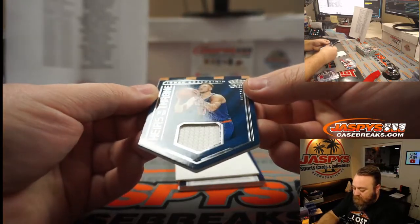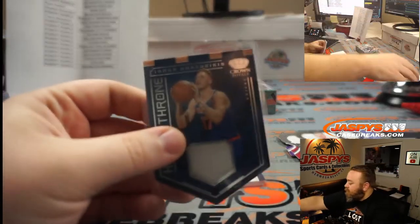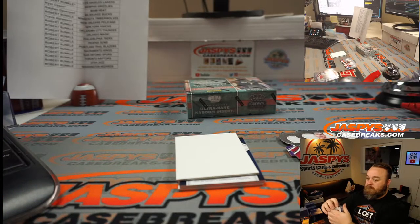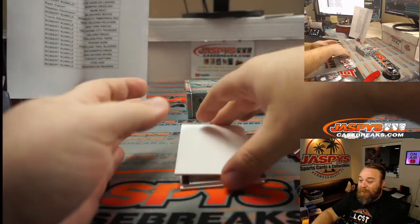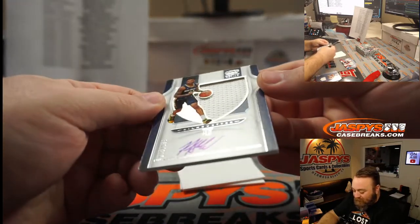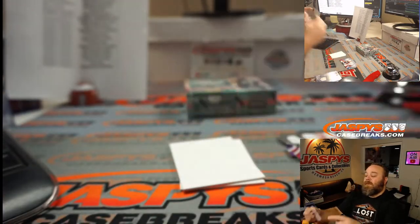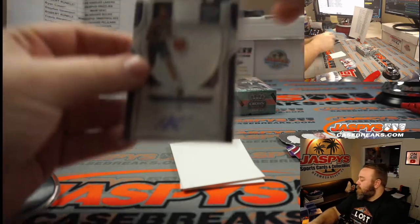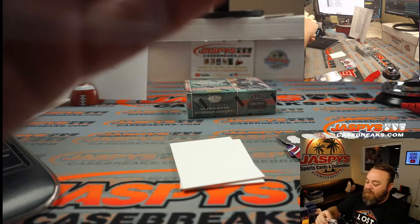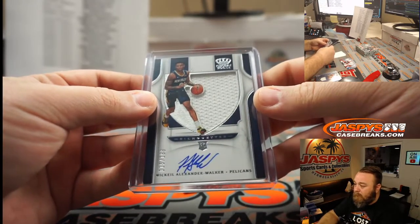Heirs to the Throne — Ignas Brazdeikis relic for the Knicks — Robert Runkle. For the Pelicans, Nickeil Alexander-Walker, NAW, 115 out of 199, silhouette patch auto — jersey auto, but no patch in that one, just white. New Orleans Pelicans — Travis Abramson. He's been doing really well. Nice one there. And box two.